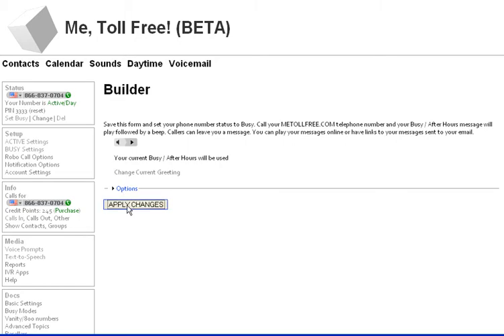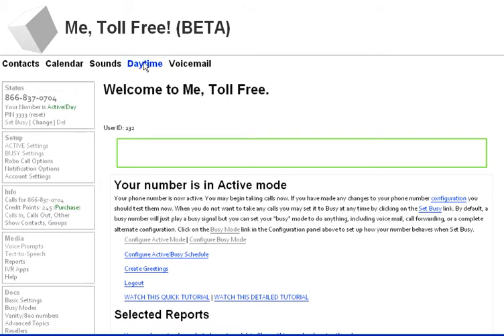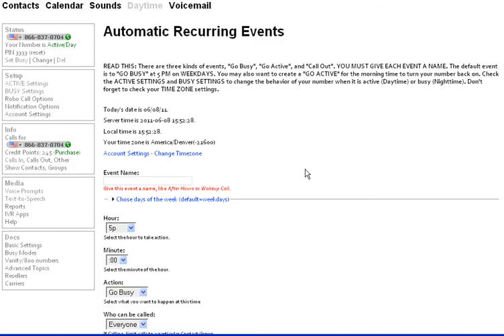Let's not try anything crazy — I'm going to do this all in one take. So I'm going to apply changes. Basically, I've got my voicemail set up. Now I'm going to go up here to where it says daytime, and that's where I'm going to now read this. I'm not going to go through this, but this just gives you a really clear explanation of what you're doing here.